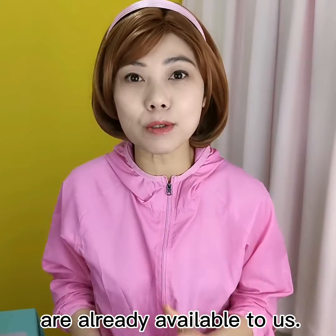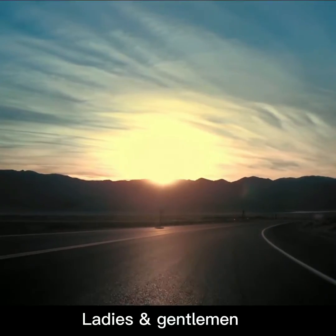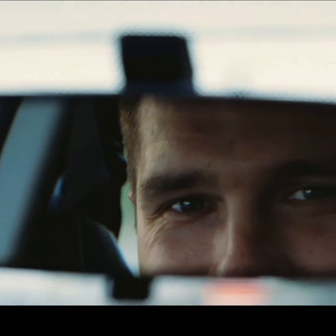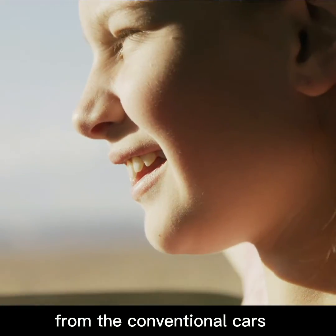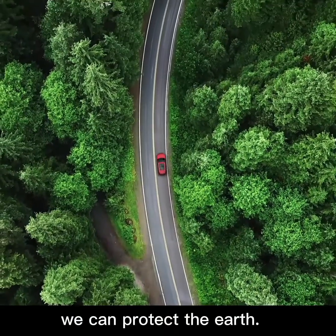You got it! Electric cars are already available to us. Show it to them! Ladies and gentlemen, very soon there will be a big switch from conventional cars to electric cars. Together, we can protect the Earth.